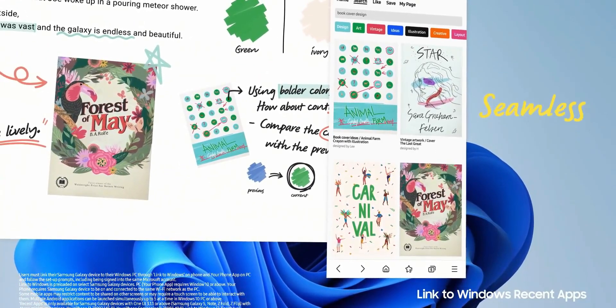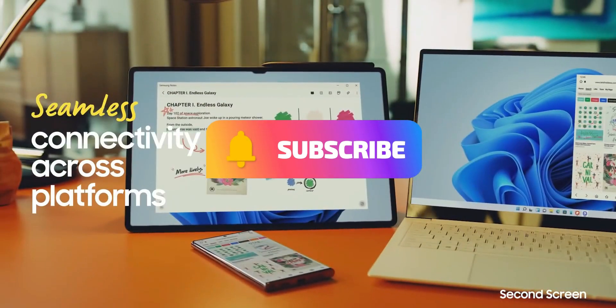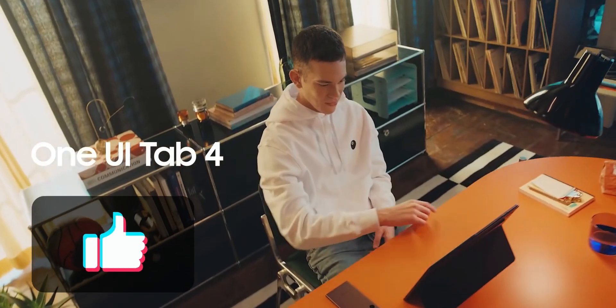Before we go ahead, if you find value in this content be sure to subscribe and leave a like for this video if you find it useful. Let's get at least 500 likes for this video.